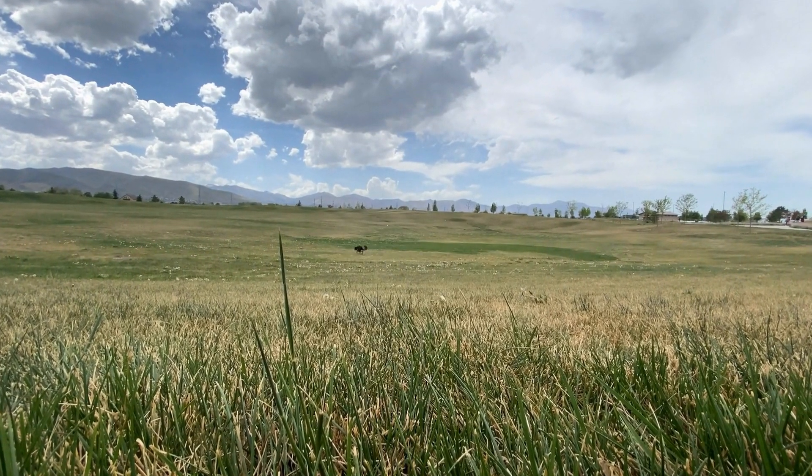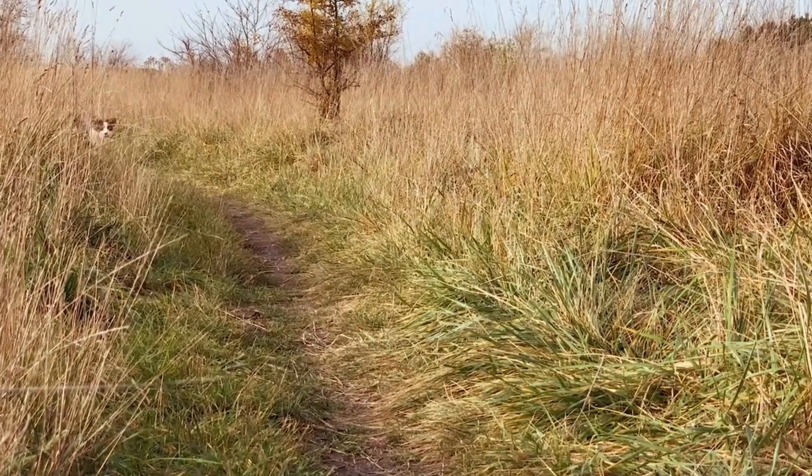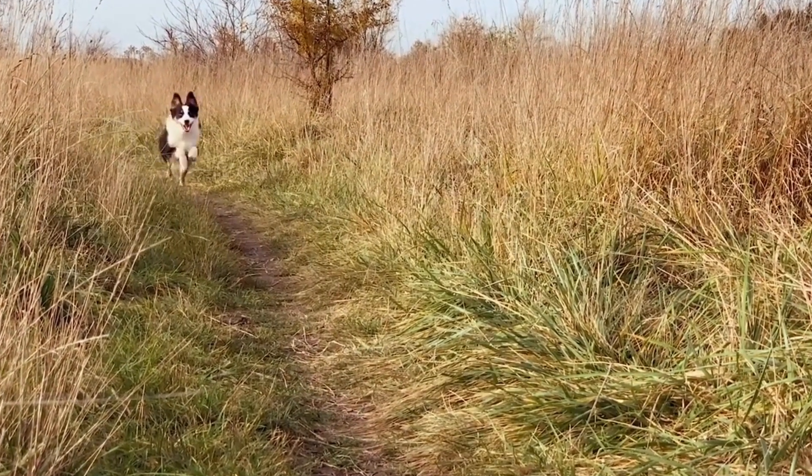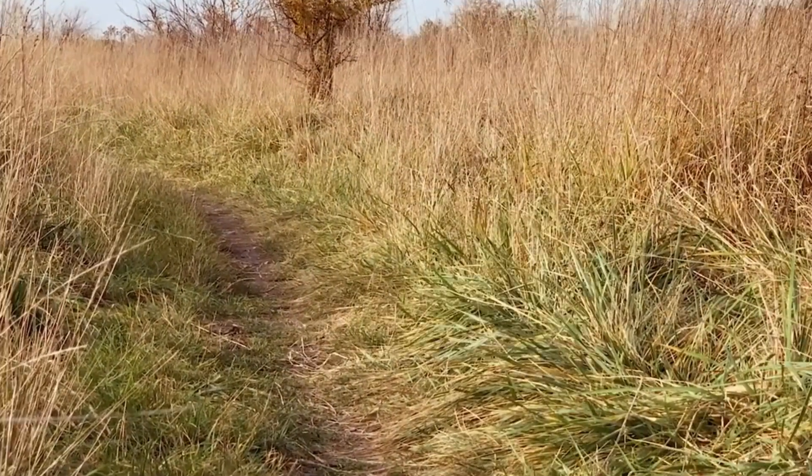Sociability assesses the dog's behavior towards humans and other dogs. The dog should display a friendly and approachable manner, showing interest and comfort in interacting with both familiar and unfamiliar individuals.